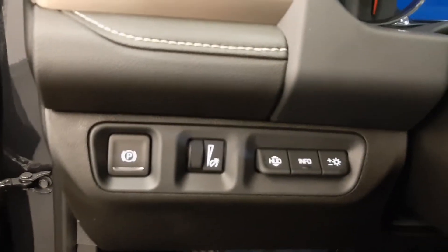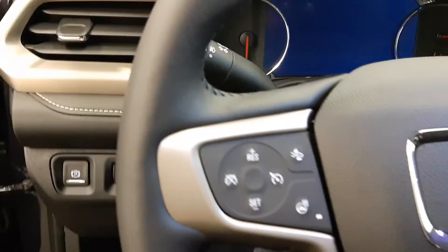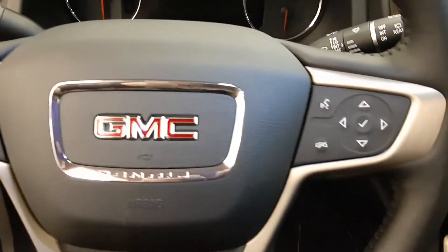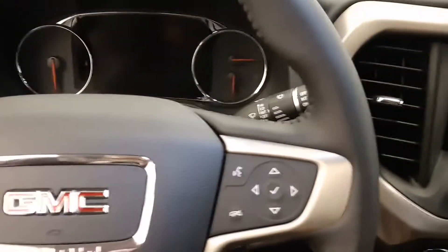Heads-up display, dimmer switch, cruise control, forward collision detection, heated steering wheel, hands-free communication and audio controls, and push-button start.